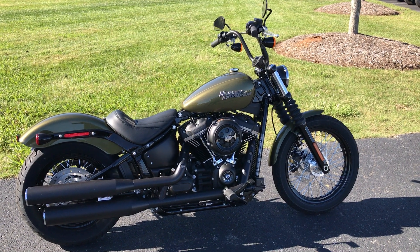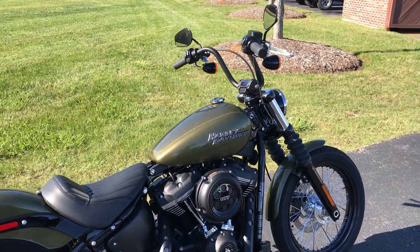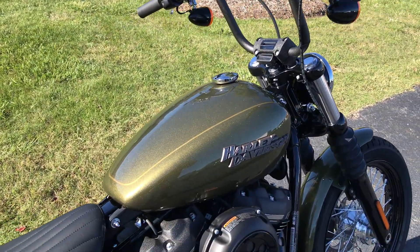Thanks for checking us out here at Cox's Harley-Davidson of Ashboro, located in beautiful Randolph County in North Carolina. We've got a brand new 2018 Softail Street Bob.